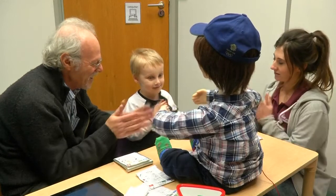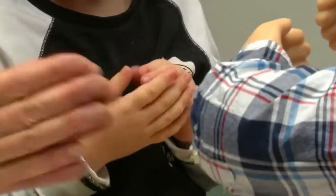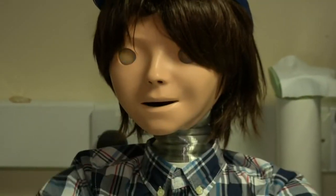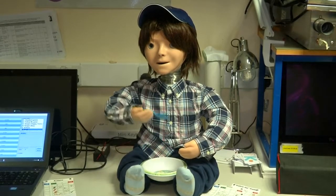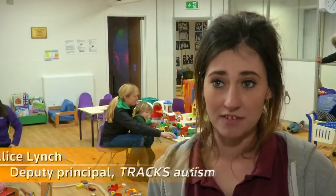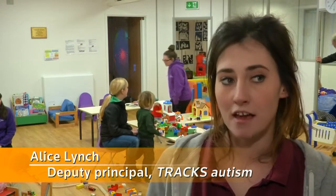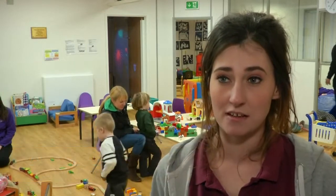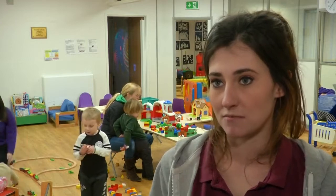At Trax, a specialist centre for children with autism, Casper has had a big impact. This includes helping a boy previously unable to eat with his classmates. They started doing it with Casper, and he really enjoyed feeding Casper, making him eat when he was hungry. And now he's starting to integrate into the classroom and eat alongside his peers — massive progression.